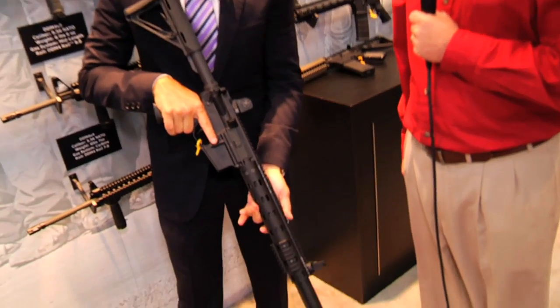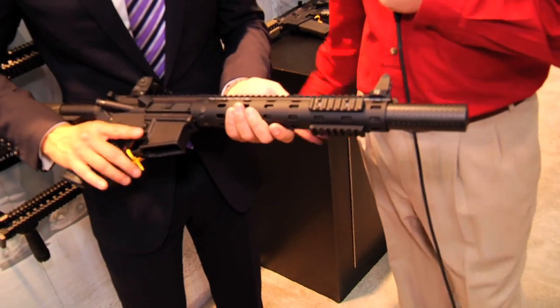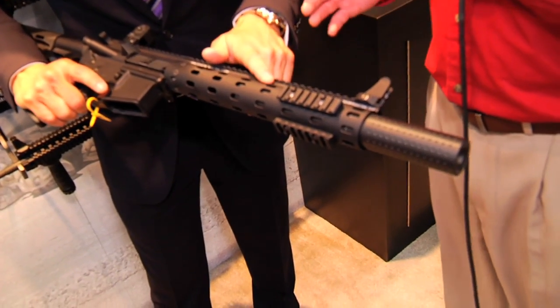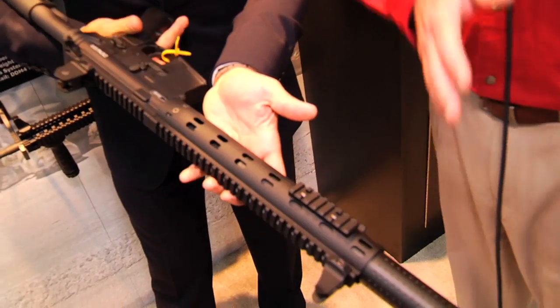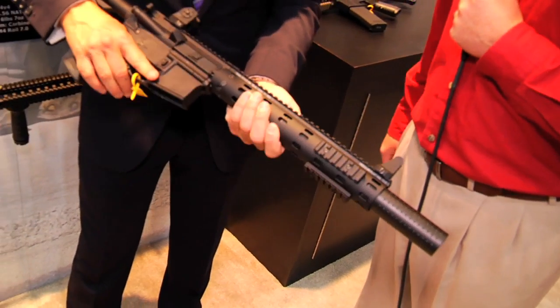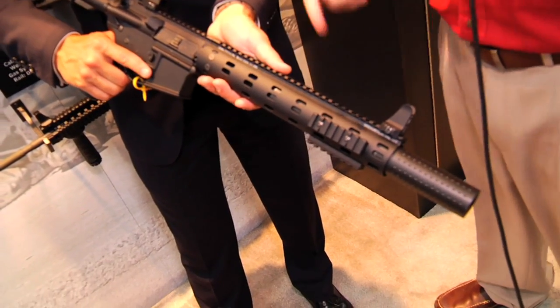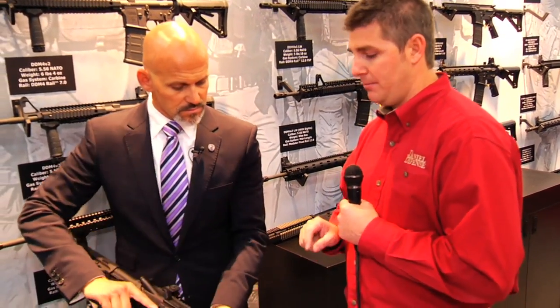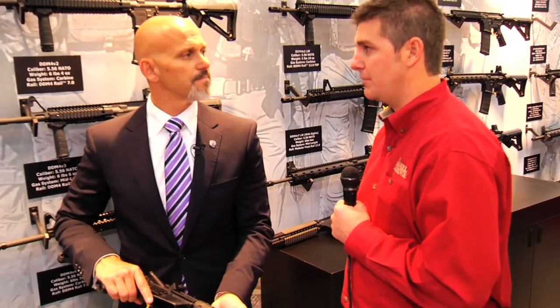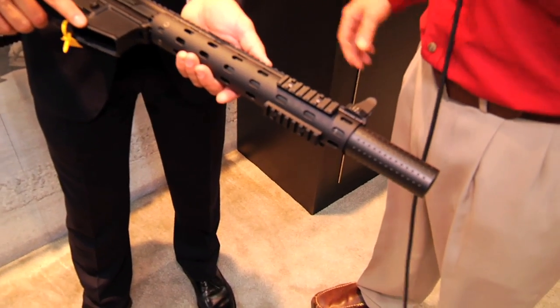This is the ISR — ISR stands for Integrated Suppressed Rifle. It is a 300 Blackout platform firearm with an integrated sound suppressor mounted to a 10.3-inch barrel. The unique thing about this firearm is you'd think short-barrel rifle plus sound suppressor equals a two-tax-stamp gun. No — this is actually a single-tax-stamp gun. We accomplished that by the suppressor being permanently affixed to the barrel. You can still take off the end cap to get to the baffle to clean it, but the shroud for the baffle is permanently attached, so it's a single tax stamp gun.